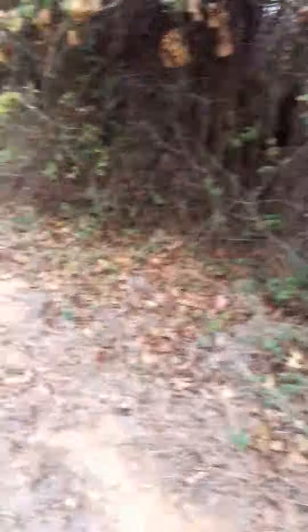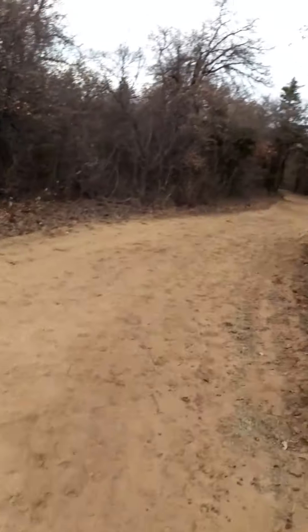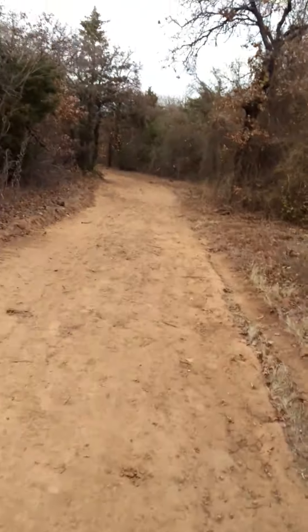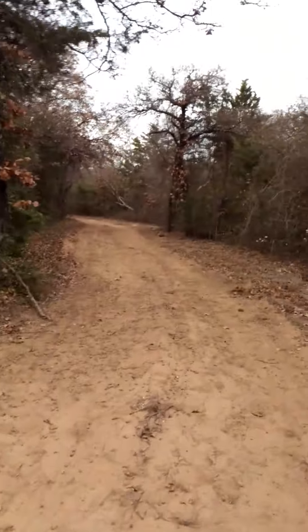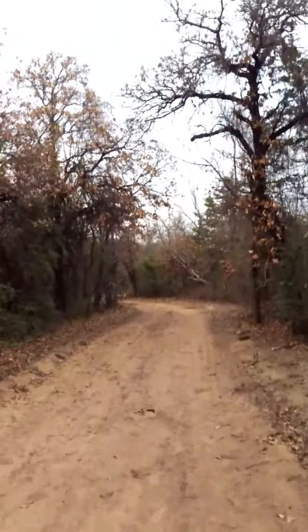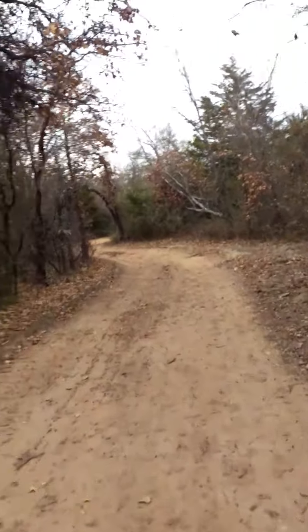That looks like an old trail going through there. Some of the trails are open and some of them are not. Sorry to switch hands — I cut my hand moving brush. Oh, we're almost up here, just a little bit more walking to do. Not sure how far, but it ain't too far because there's the dog shit — we passed that two times already.